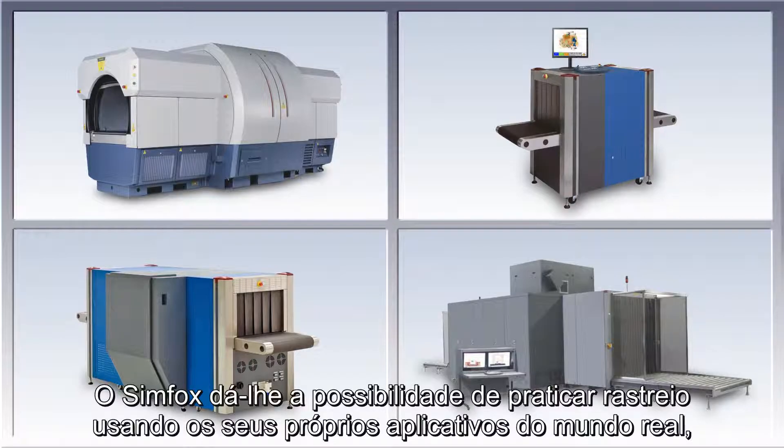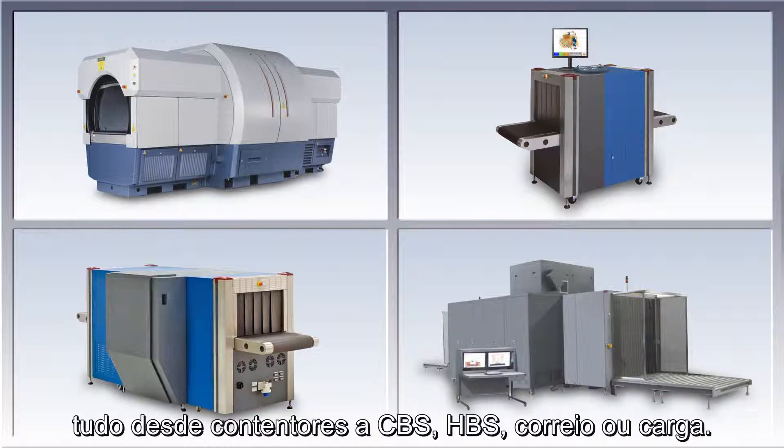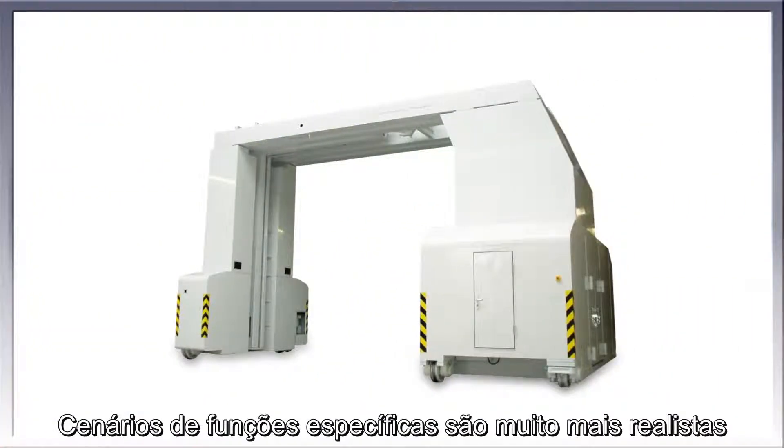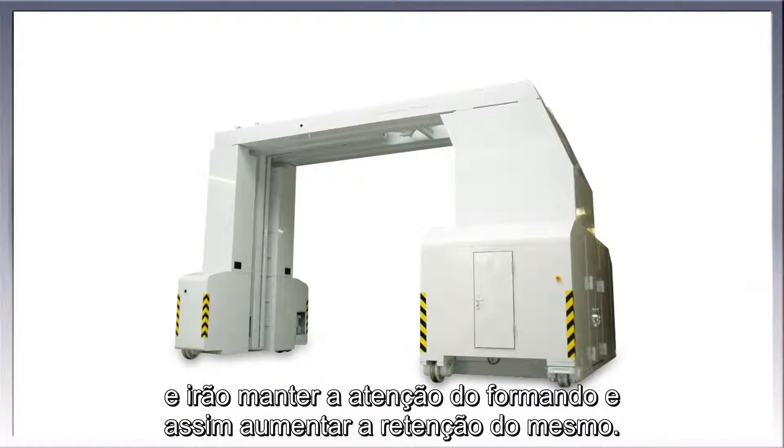Simfox gives you the ability to practice screening using your own real-world applications, anything from containers to CBS, HBS, mail or cargo. Job-specific scenarios are just much more realistic and will maintain the trainee's attention and therefore increase their retention.